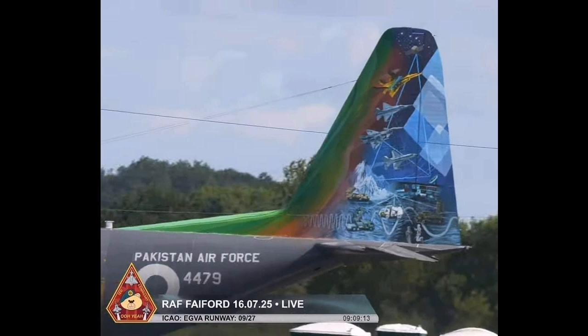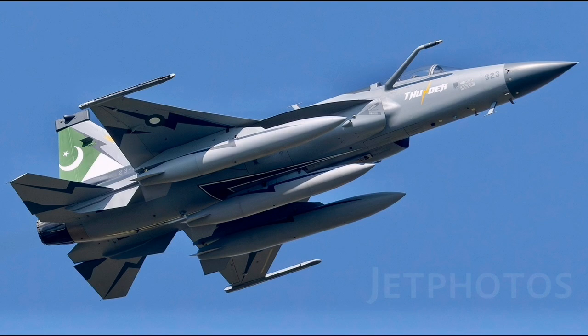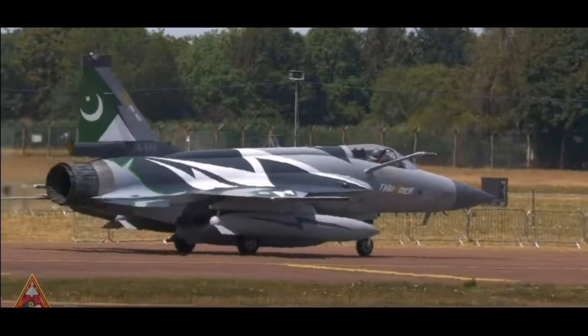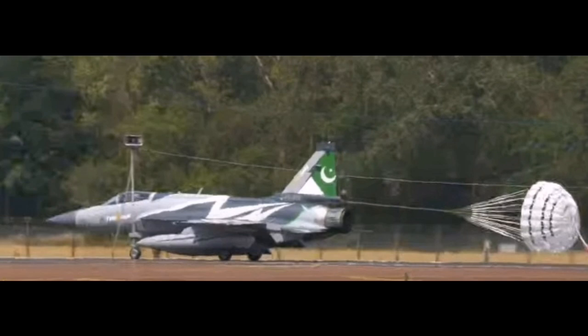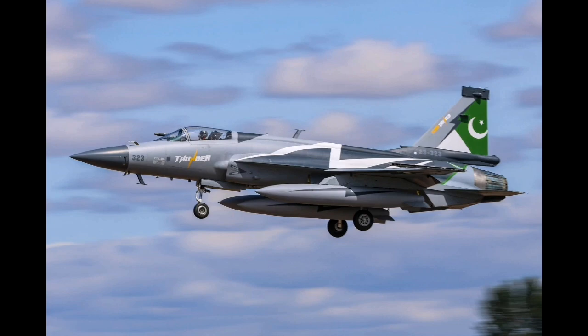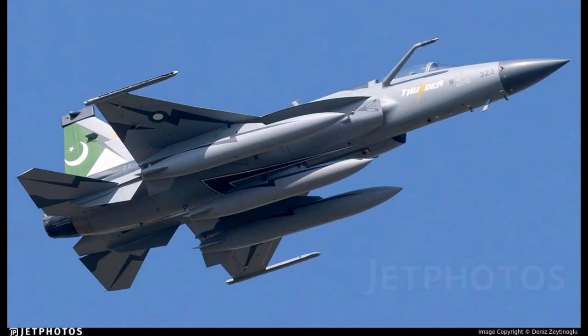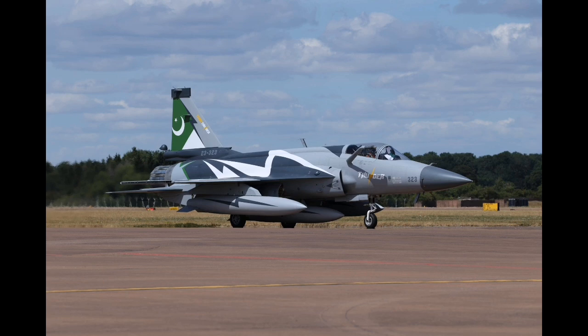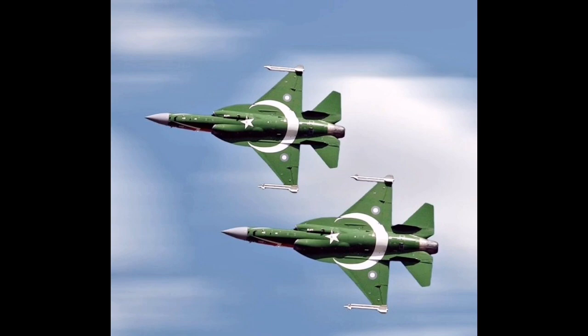It's also worth noting that defense procurement is not just about machines; it is about trust, service, and long-term cooperation. When a country chooses to buy a fighter aircraft, it is entering into a relationship that will last decades. That includes training pilots, sending maintenance crews abroad for instruction, receiving parts and upgrades, and sometimes even modifying local infrastructure to accommodate the new system. Buyers need to have confidence that the manufacturer can support them over the full life cycle of the aircraft, through upgrades, service bulletins, spares, and system enhancements. The JF-17 program, now mature and operationally tested, is increasingly able to offer that kind of support, making it a more attractive proposition than it may have been 10 years ago.